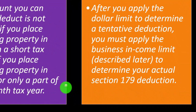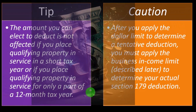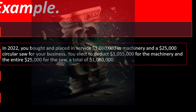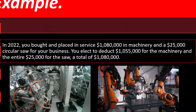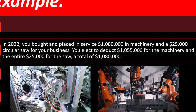Caution: after you apply the dollar limit to determine a tentative deduction, you must apply the business income limit to determine your actual Section 179 deduction. For example, in 2022, you bought and placed in service $1,080,000 in machinery and a $25,000 circular saw for your business. You elect to deduct $1,055,000 for the machinery and the entire $25,000 for the saw, for a total of $1,080,000.